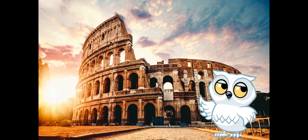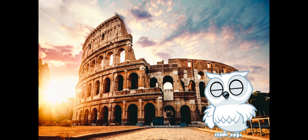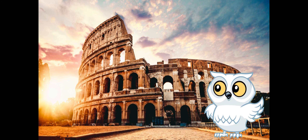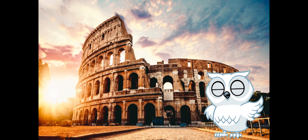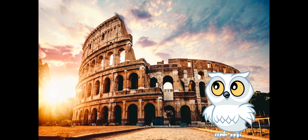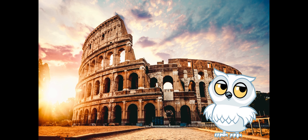Imagine stepping into the grand arena of the Colosseum, where ancient Romans cheered for epic battles and daring gladiators. Join me as we explore the colossal amphitheater, where gladiators once showcased their skills. Did you know the Colosseum could hold up to 80,000 spectators? It's like hosting the biggest gladiator gala in history.